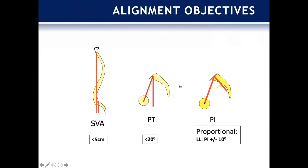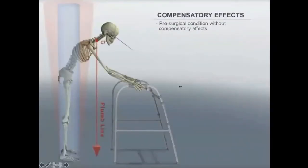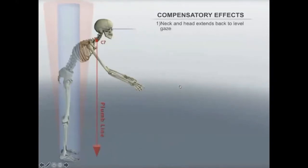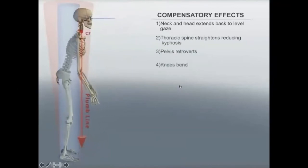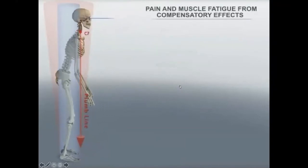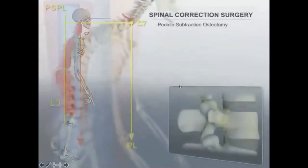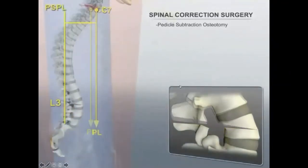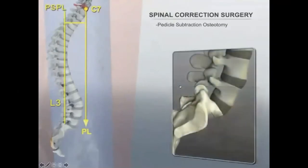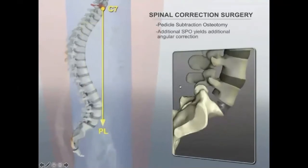So these are the basic parameters we follow: the SVA should be less than 5 cm, the tilt less than 20 degrees, and the PI-LL mismatch should be within 10 degrees. This cartoon shows all the different compensations, with a lot of posterior mechanisms engaging various muscle groups. Realigning these patients and getting them back into a reasonable cone of economy is the concept behind reconstructive or realignment procedures.